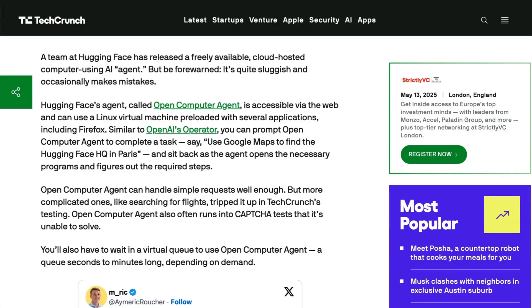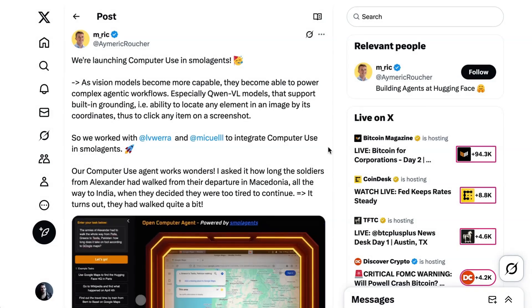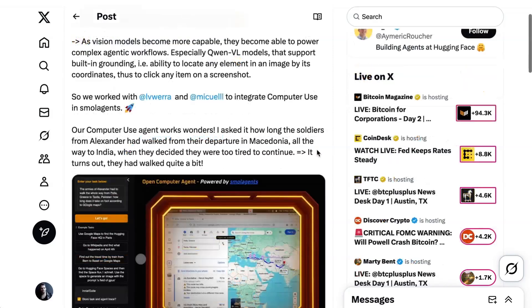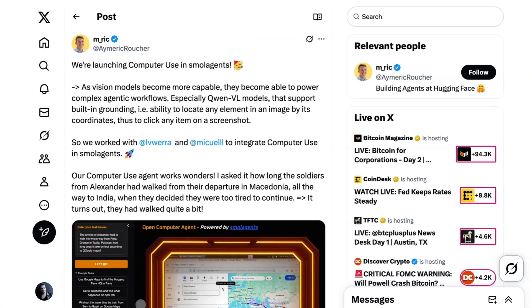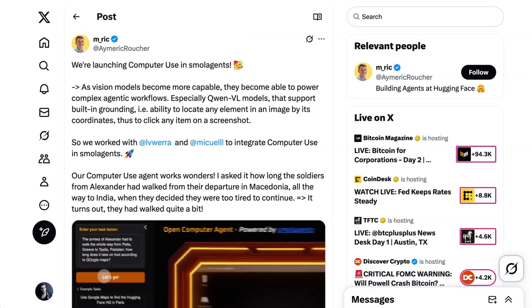One of the big blockers during this early stage of agent deployment has been that the cost can be unworkable for anything complex. Eric Ruscher from HuggingFace wrote, 'As vision models become more capable, they become able to power complex agentic workflows.' And ultimately, it feels more like this is a proof of concept and a demonstration of the advancements in open-source agents than anything else.